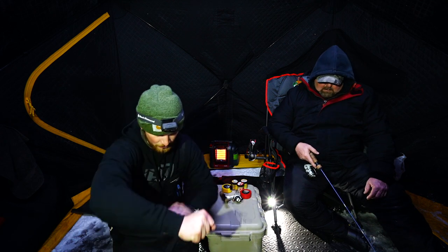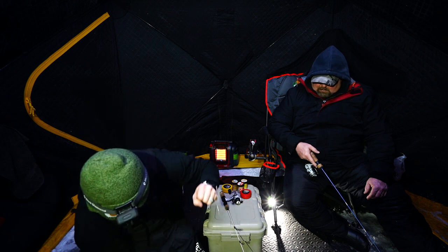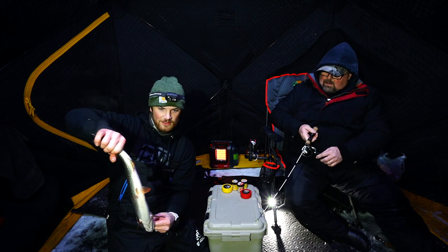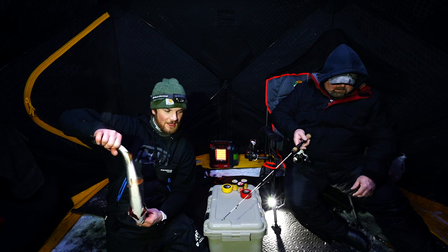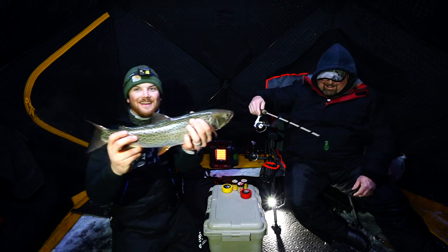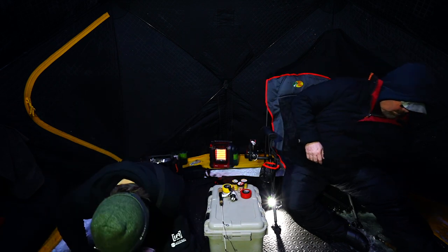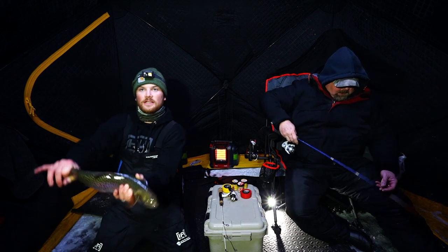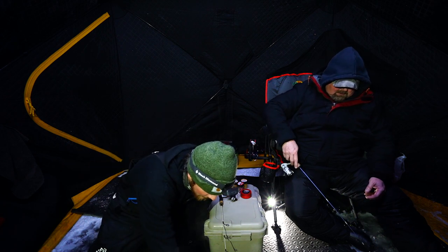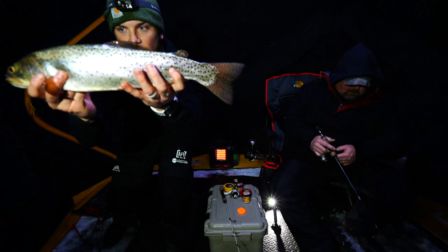Trout will cruise close to shoreline looking for food. I got a nice fish — oh boy, this feels good! Holy crap, wow, that is a nice fish! I was just going to jig with my hand trying to find the jig on the underwater camera and this fish smacked it. That's a nice cutthroat — look at that! A 21-incher to start the day! He is full of life — that was so fun.